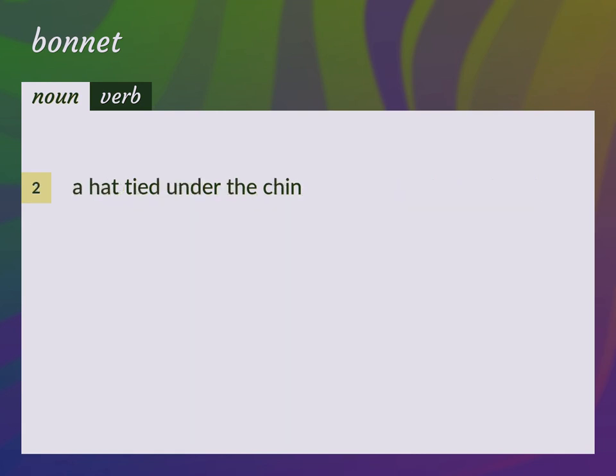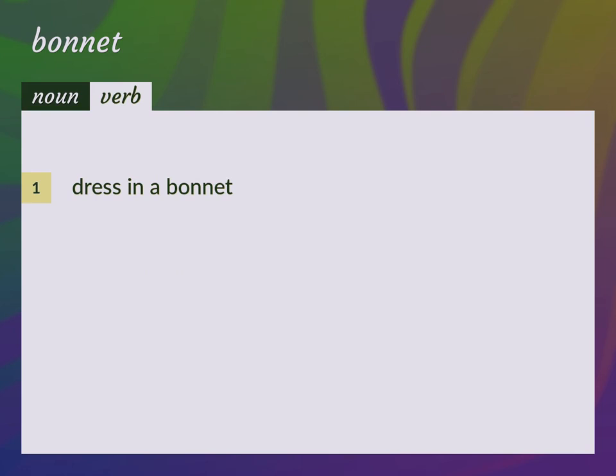A hat tied under the chin. Poke bonnet. Dress in a bonnet.